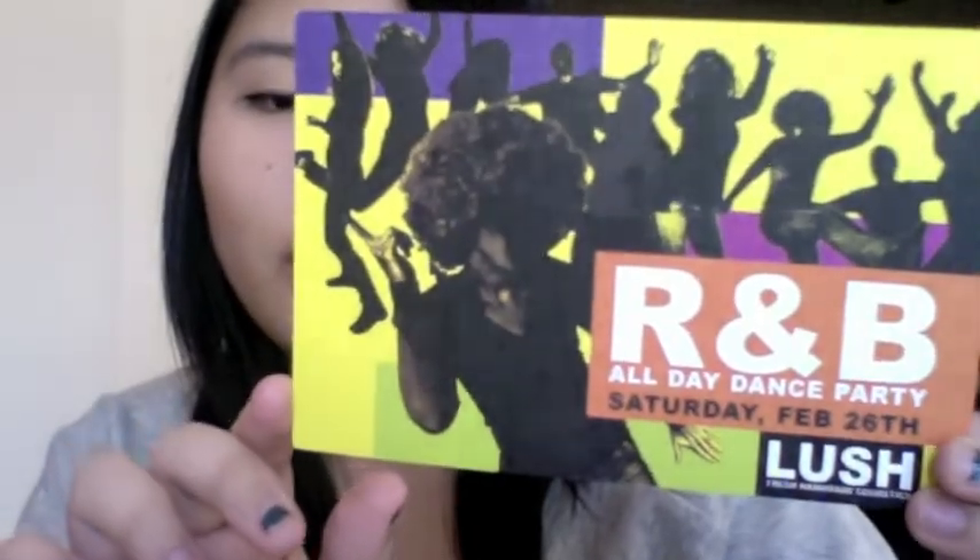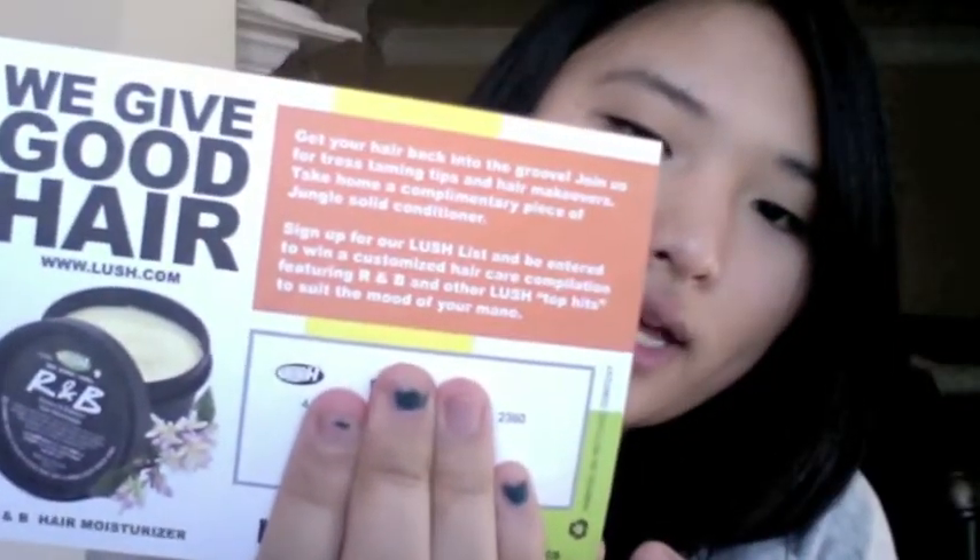And that is it for my massive, huge Lush haul. One thing I want to show you is this Lush party they are having in about two weeks — it is an R&B Lush dance party. It will be held on Saturday, February 26th all day in your Lush store wherever you're at. I am definitely going to go with my friend — it will be my first Lush party, so I'm very excited. If you go, you'll get a little piece of the Jungle solid conditioner, so I'm looking forward to getting that.